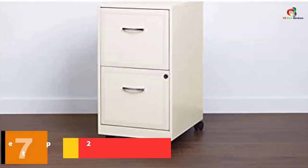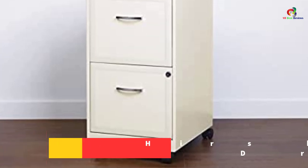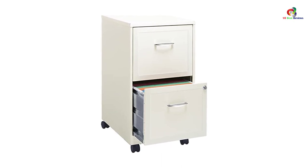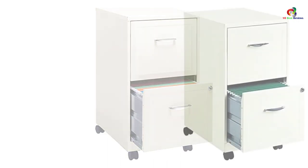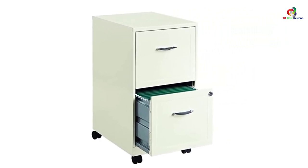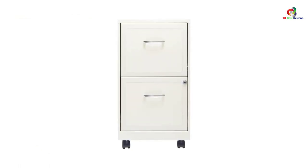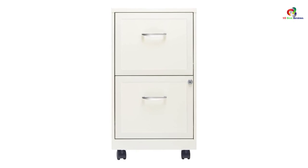At number 7, we have the Hirsch Industries 18-Inch Deep 2-Drawer Steel File Cabinet. Designed with small offices and home offices in mind, this file cabinet is an excellent addition for individuals looking for smart and practical storage. It comes with a compact design and aesthetically appealing exterior. The unit is made from hardwood veneer that has a lustrous and smooth finish. Most people who have purchased it are impressed by how attractive and spacious it is. Reviewers also recommend it for offices with smaller spaces, as its design will not occupy much space while offering large storage capacity.